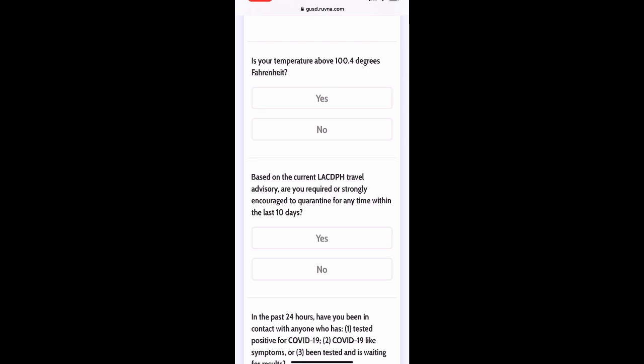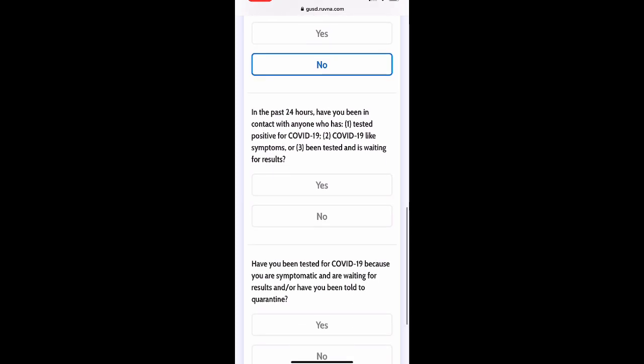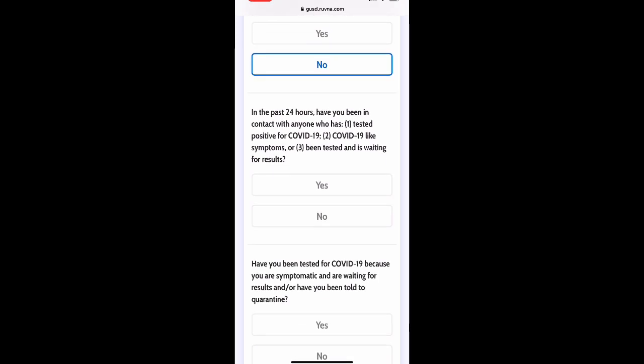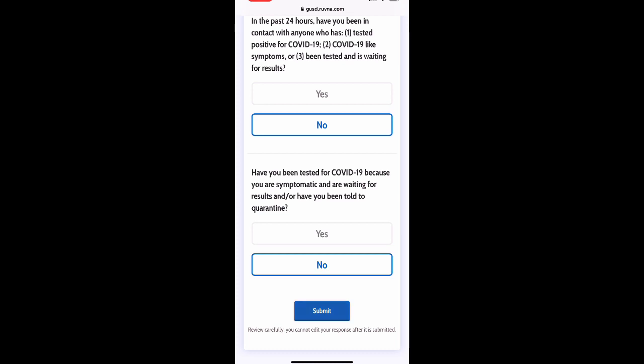This all has to be done before you come to school. If you don't have a fever, if you haven't traveled within the past 10 days, if you haven't been in contact with anybody with COVID or COVID-like symptoms or who has been tested and waiting for results, and lastly, have you been tested — then you hit your submit button. It will give you a QR code, which we will now show you how to scan upon entering school.